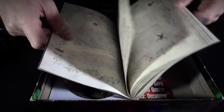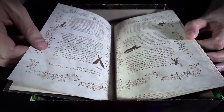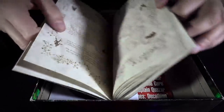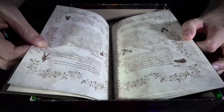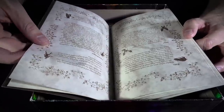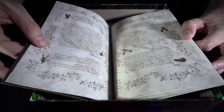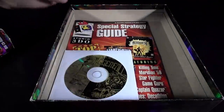Daedra, dragons, vampires, slaughter fishes, centaurs, lycanthropes, spriggans — all kinds of creatures that, I mean, they're part of generic fantasy fiction, but that you still find in the Elder Scrolls today.